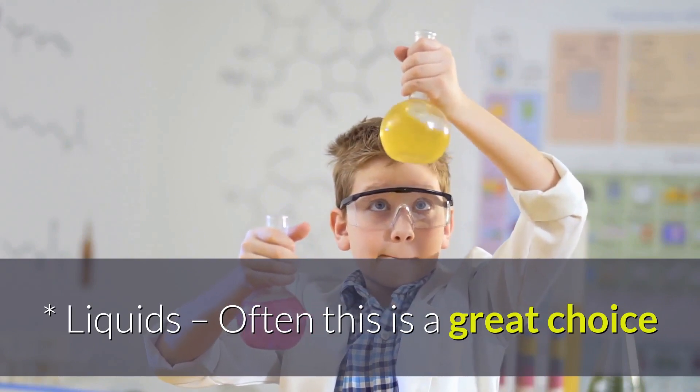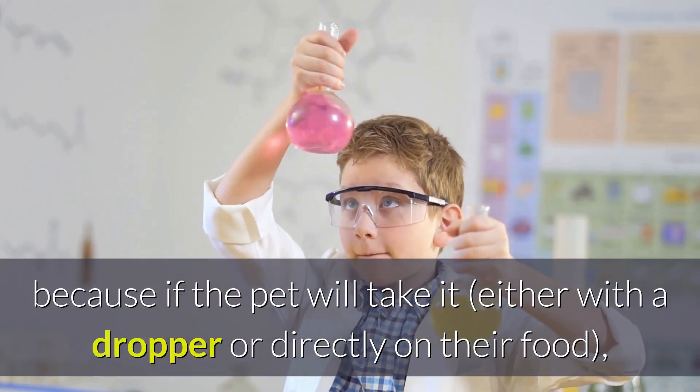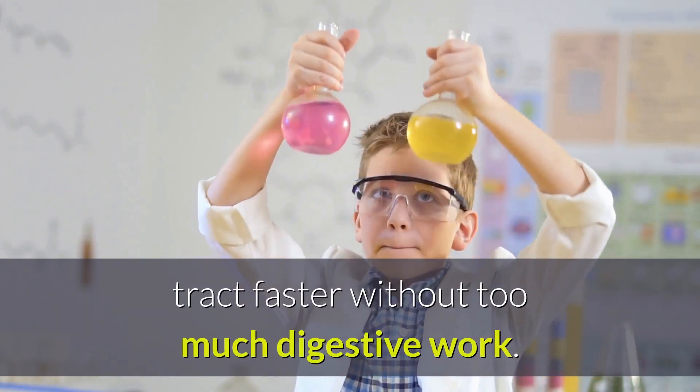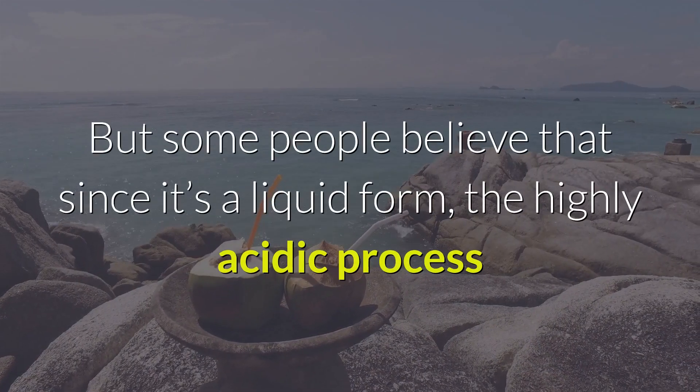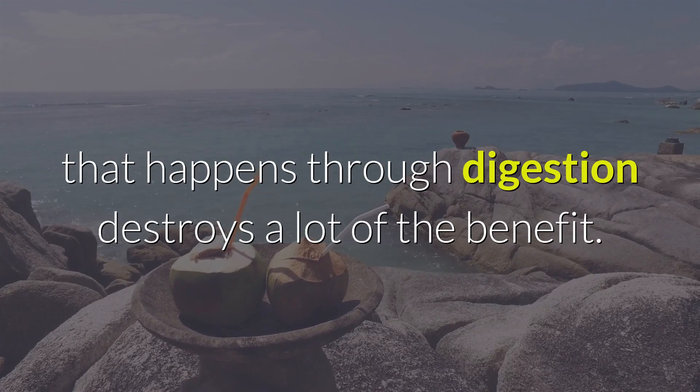Liquids. Often this is a great choice because if the pet will take it, either with a dropper or directly on their food, they will get it all inside their digestive tract faster without too much digestive work. But some people believe that since it's a liquid form, the highly acidic process that happens through digestion destroys a lot of the benefit.